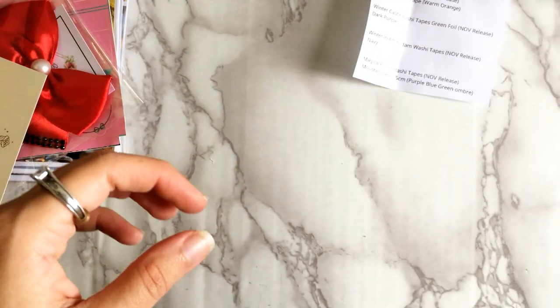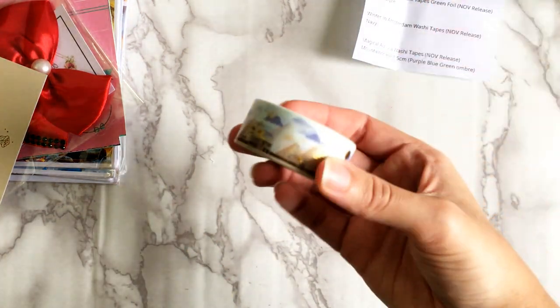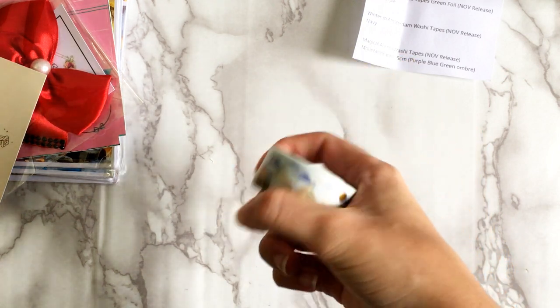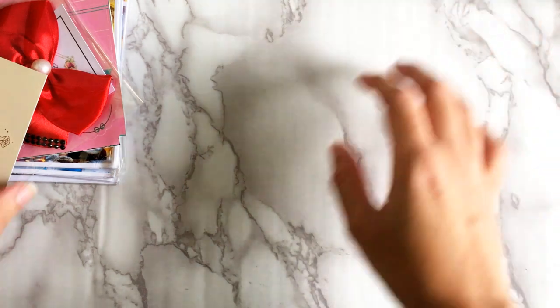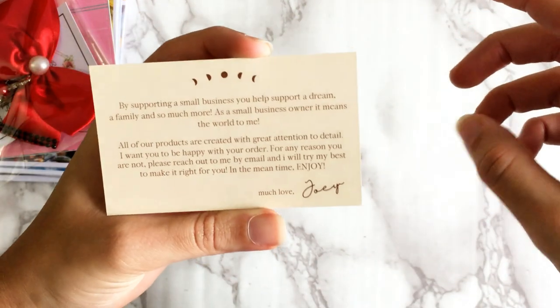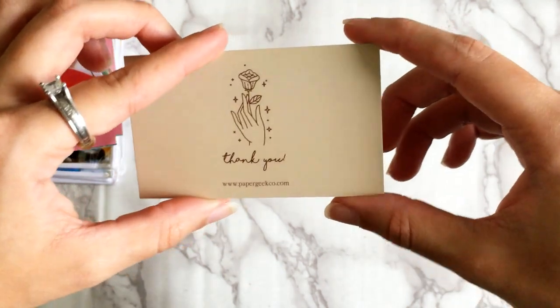I do have a travel-themed washi stand from Some Little Things, and I like to put destination washi tapes on there. It only holds about six, so I'll just switch them out every now and then to keep it exciting. That is it from Paper Geek Co — here's the business card I forgot to show first. Joey, I think, is the shop owner's name.